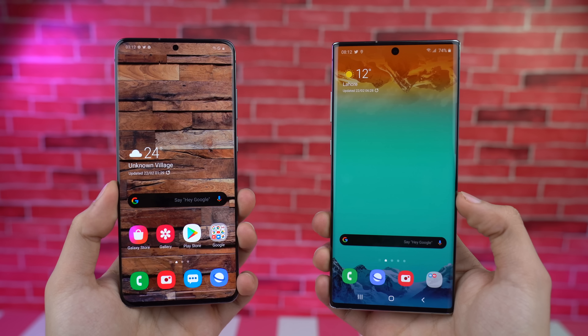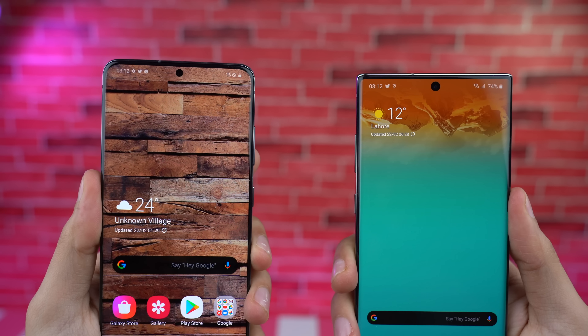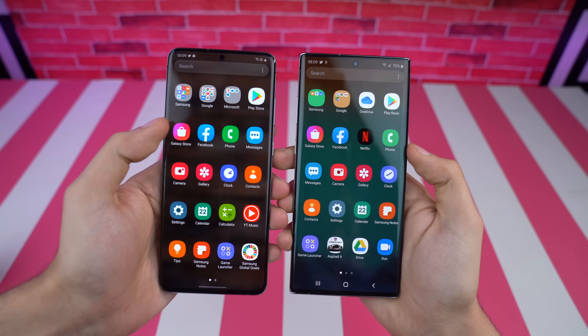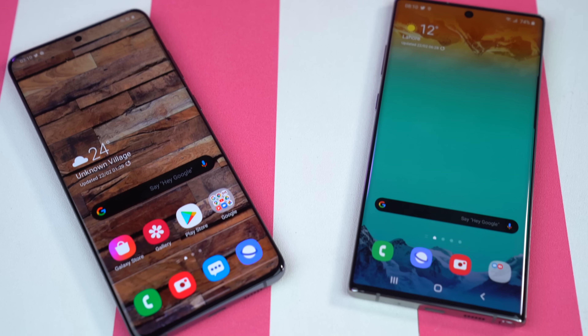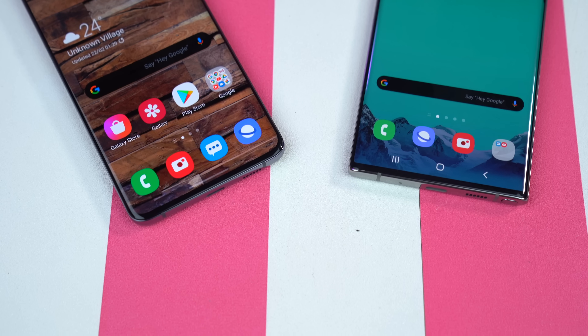What's up guys and welcome to another speed test comparison between the Galaxy S20 Plus versus the Galaxy Note 10 Plus. I got a lot of requests for this one. It's time to see how the Exynos 990 compares to the Exynos 9825 inside the Galaxy Note 10 Plus.